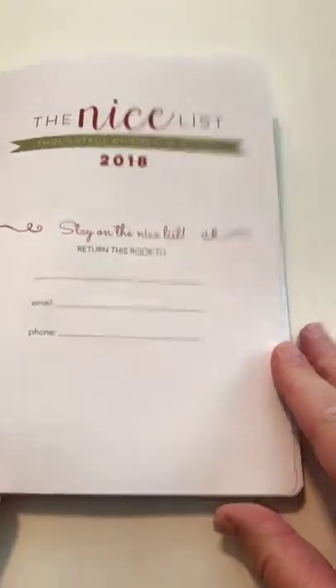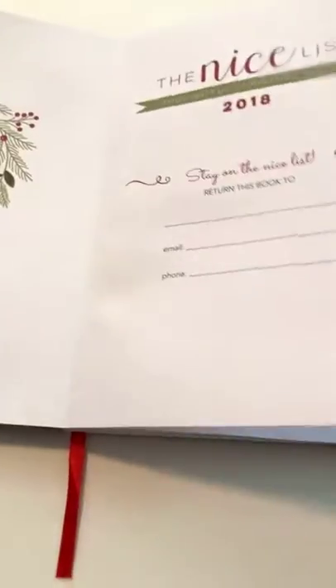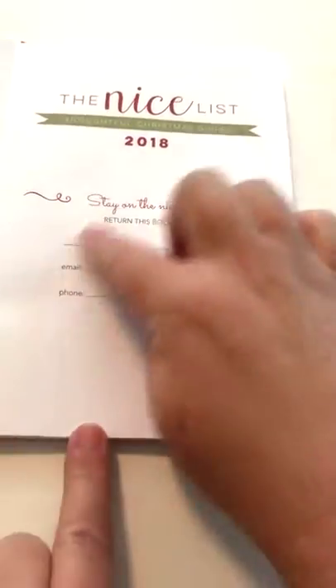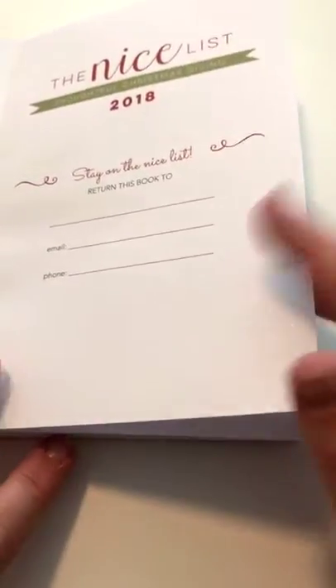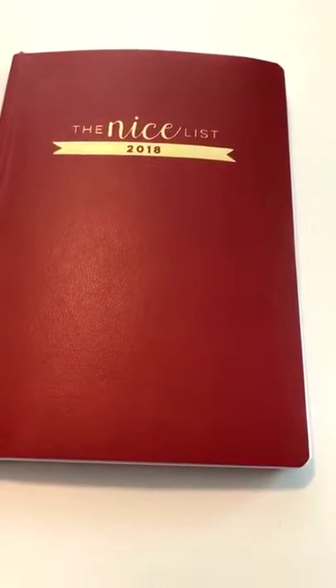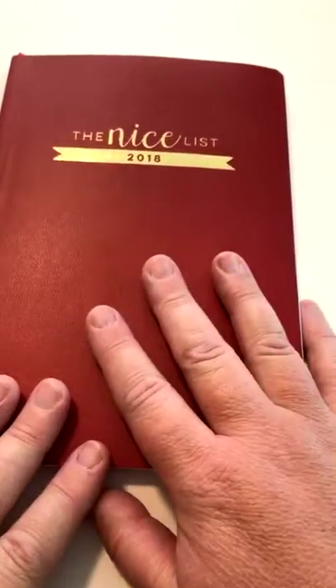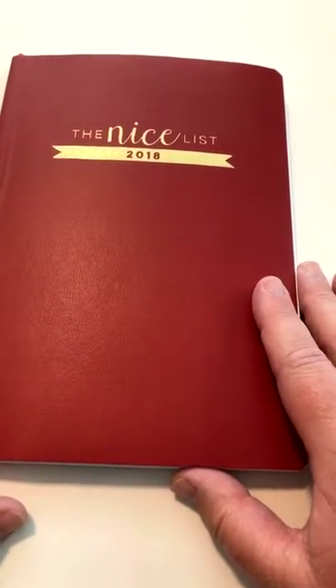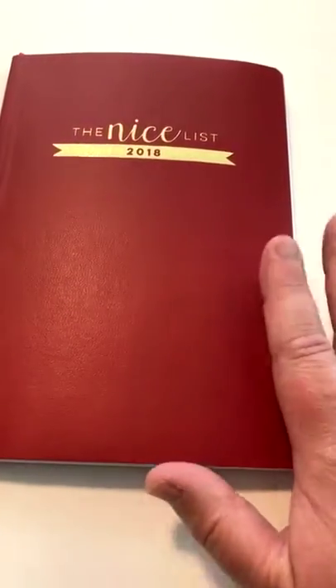So this is the Nice List. It starts off — it's kind of hard to see the whole thing — but you have a nice place to put your name, phone number, and contact information in case this were to disappear. I kept this in my purse for probably four or five months actually. It still looks fantastic — it's very durable. Here's my copy from last year and you can see it still looks almost brand new, with the exception of all the scribbling and writing and notes.